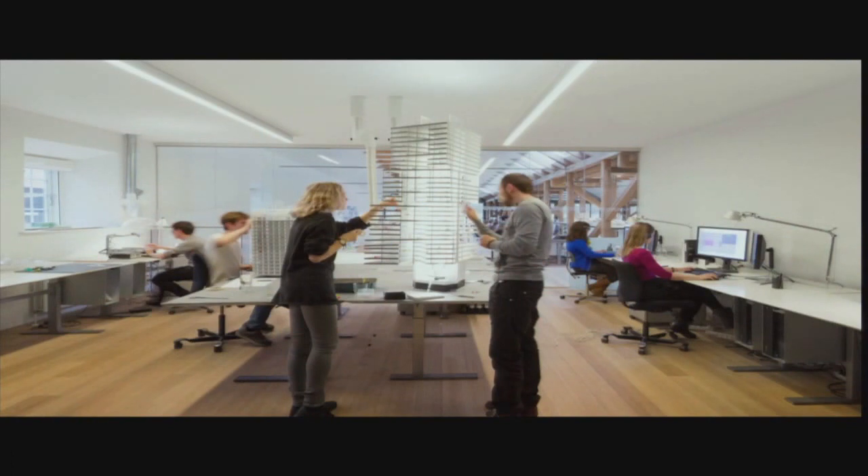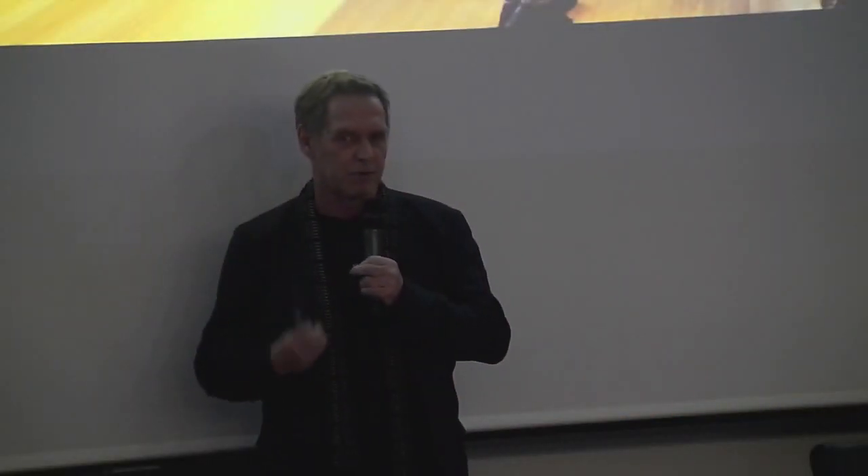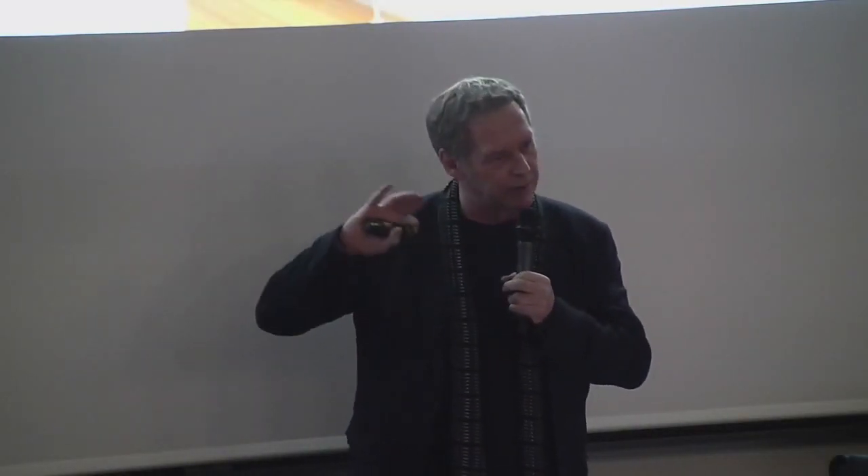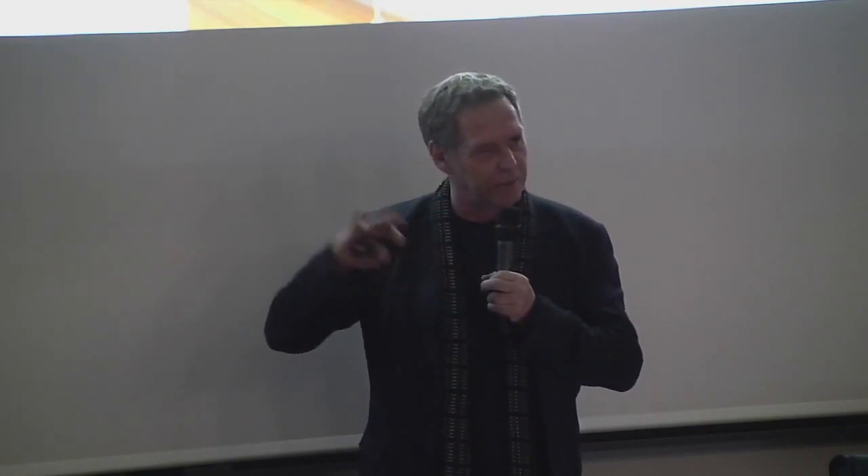Here we have the model shop, and that's actually a very important part of the office. Everybody today designs on computers, and everybody can do 3D on computers. But if you don't do physical models, you lose the texture and the sense and the feeling of what you're doing. So we build a lot of models — big models, small models — and 20, 30, 40 concept models every time we're in a competition to test things. We do that with laser cutters and blade cutters. If you can build it like this, you can build it in reality too.